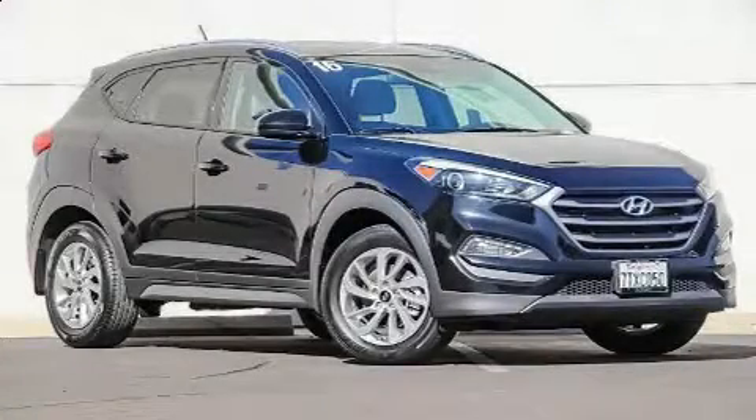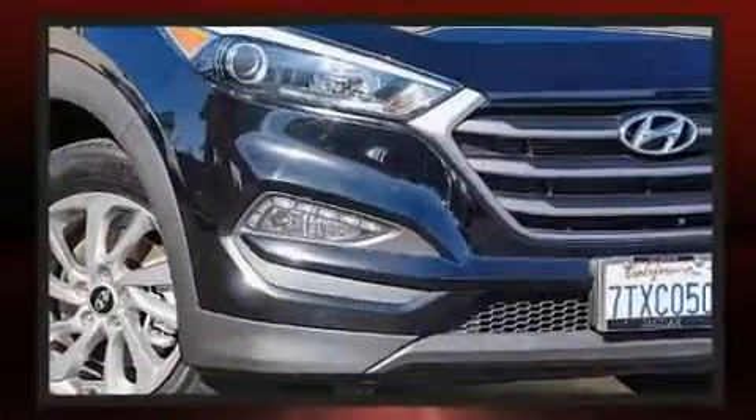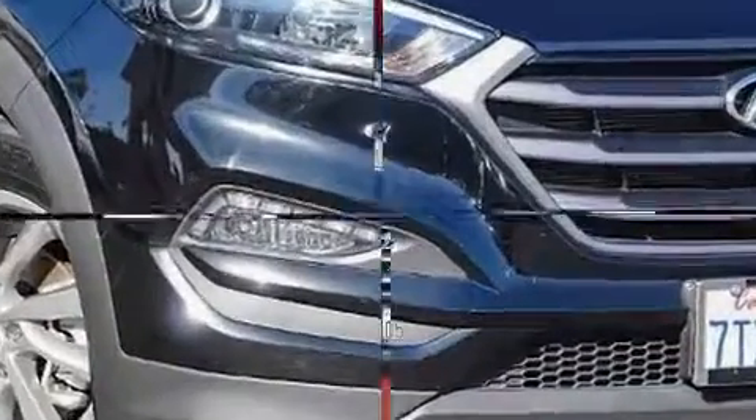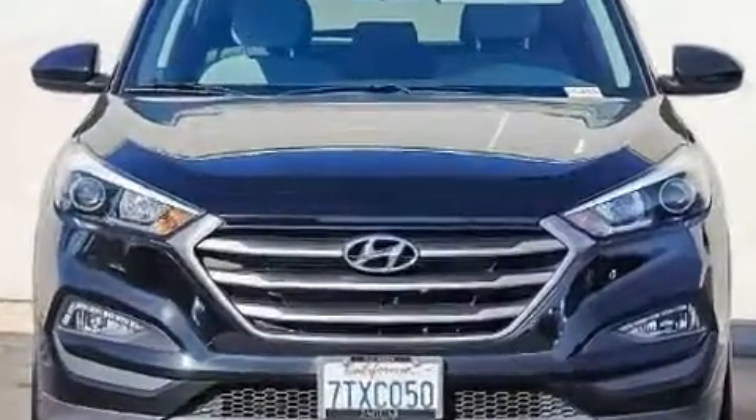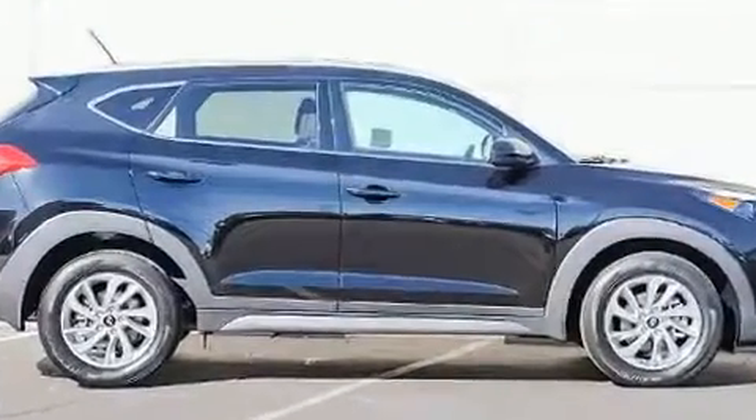You can expect a lot from the 2016 Hyundai Tucson. It features a front-wheel-drive platform, an automatic transmission, and a two-liter four-cylinder engine. Top features include front bucket seats, one-touch window functionality, and adjustable headrests in all seating positions.